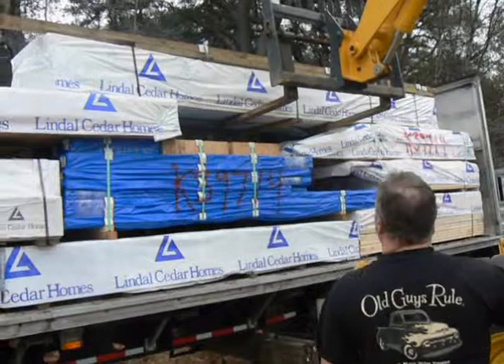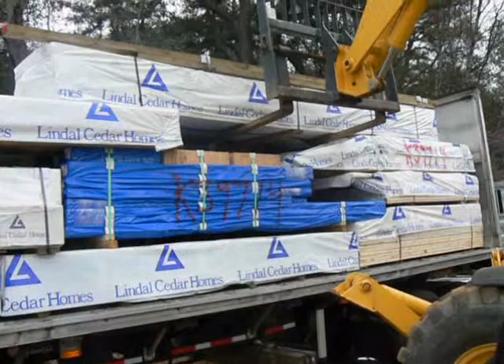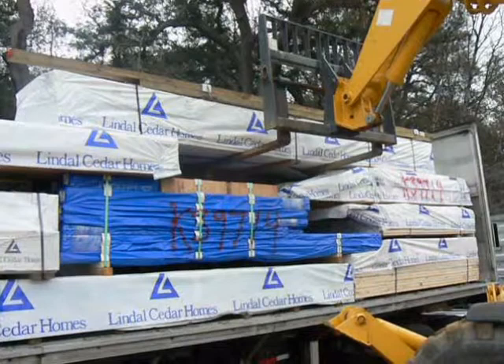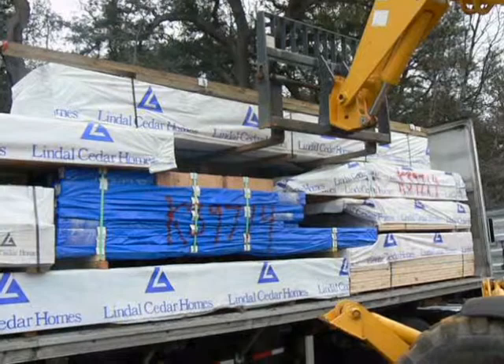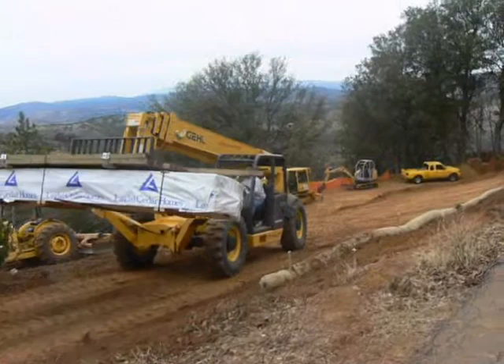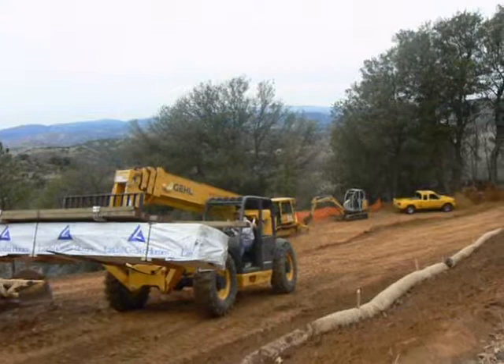He's got about six to eight inches of clearance. The first pallet is heading down to the storage area. Bob's doing a nice job — he's good with this thing. I'm glad I didn't have to do it.